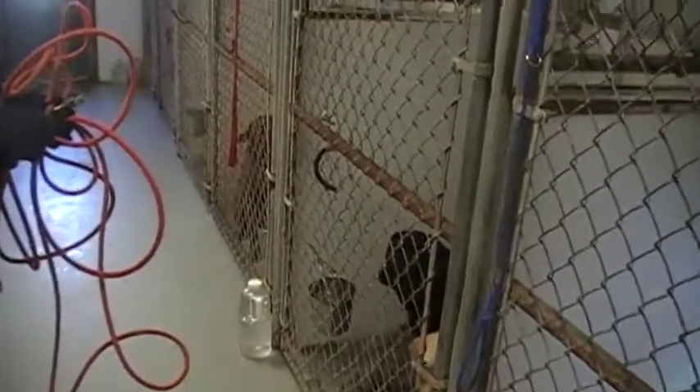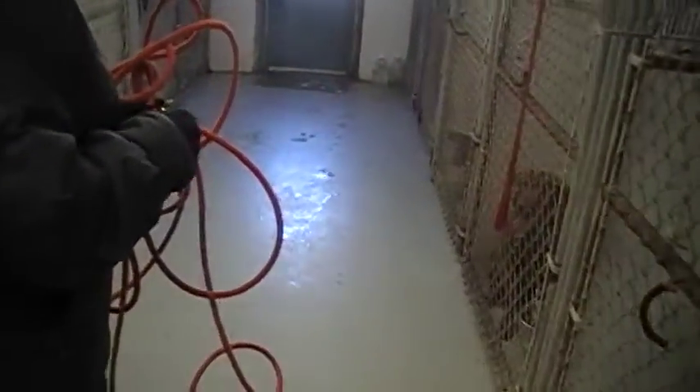Now we're going to come into the heart of Chesapeake Safe Harbor. These are the inside kennels. We're going to take a look at some of the wonderful dogs that we have available here. They all are hankers for love and attention, and they all just want to have a forever home.